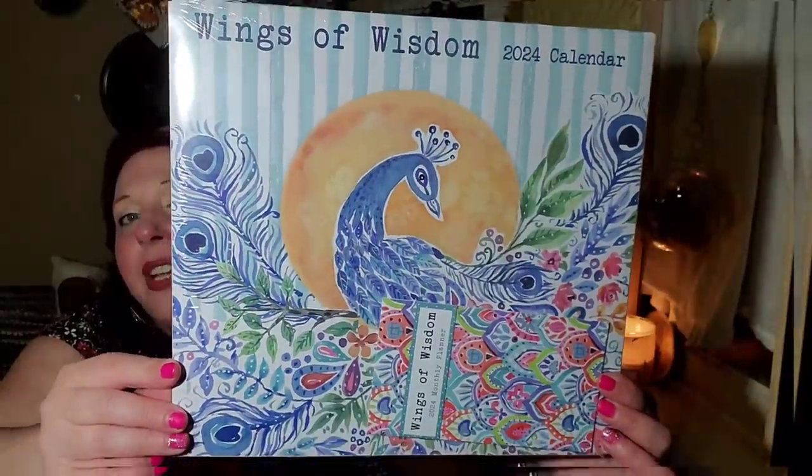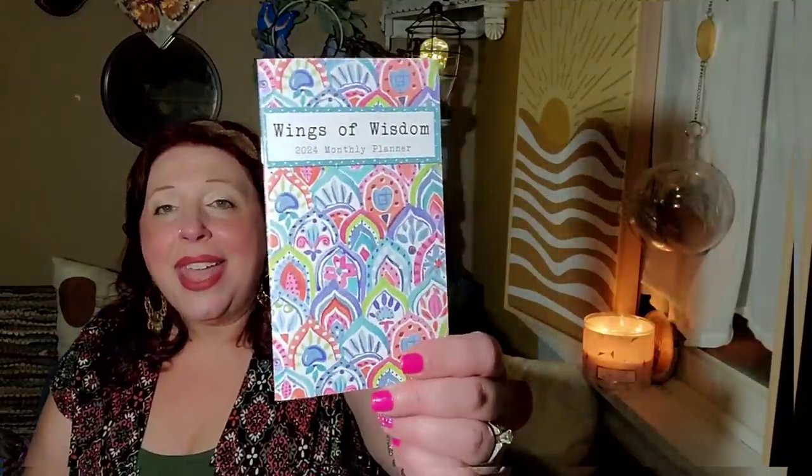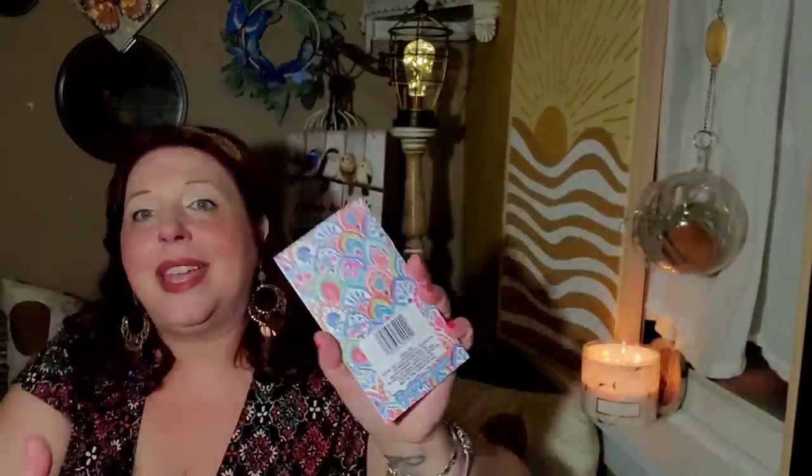My personal favorite calendars this year are these. I love them — I think they are outstanding and gorgeous. This one is called the Wings of Wisdom 2024 calendar. It's outrageous. Did you guys even for one second think I wasn't going to love this calendar? How could I not — it's birds! I love that you get a little bonus with it. It's not huge but it's so cool. I love flying objects. And I love prints like this — the more texture and color, the happier I am.